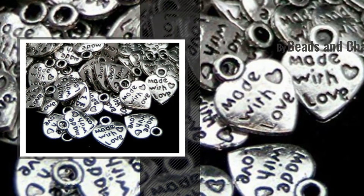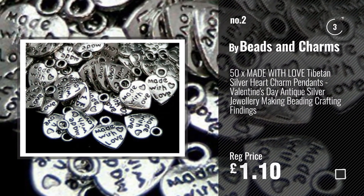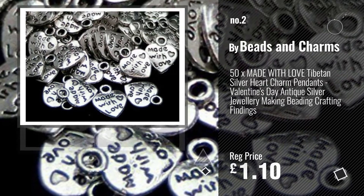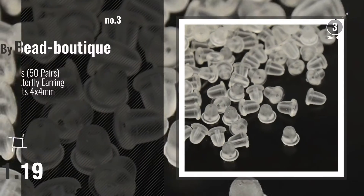Number 2. Buy Beads and Charms. Number 3. Buy Bead Boutique.